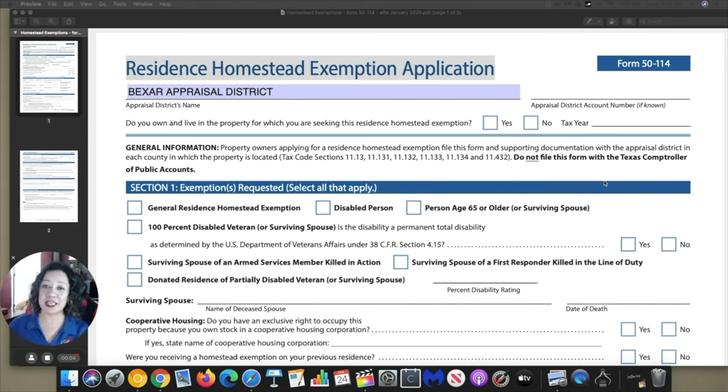Your homestead exemption application — let's go ahead and review it super fast for you. First, of course, it's asking us for the appraisal district name. If you're in San Antonio, it's going to be the Bexar Appraisal District. If you're outside of San Antonio, then we will need to find out which appraisal district you're located in. And then the account number — if you don't have that account number, not to worry. Once you go to the appraisal district and provide them with the form, they should provide you that number as well.